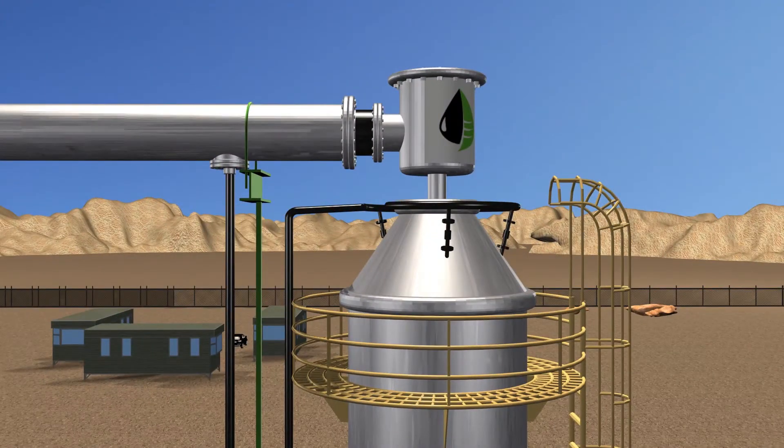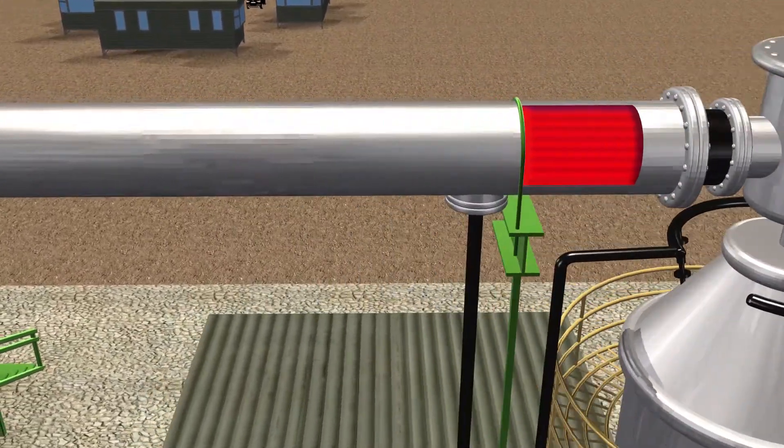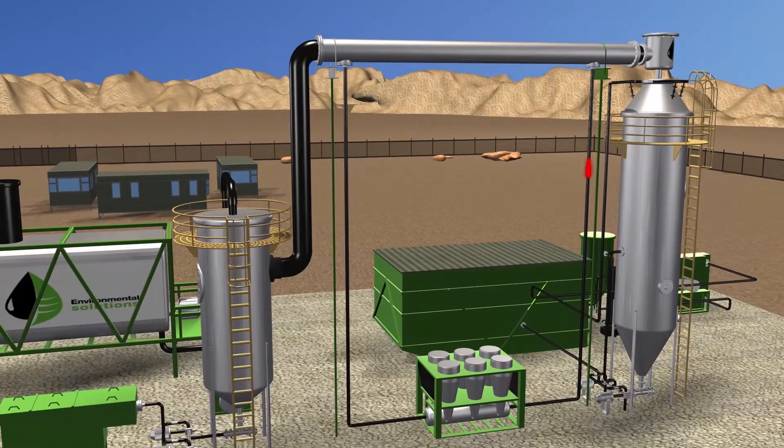The vapor from the quench scrubber is pulled through a mist eliminator and into a shell and tube heat exchanger, which is cooled by a properly sized chiller system, reducing the temperature to 70 degrees Fahrenheit.